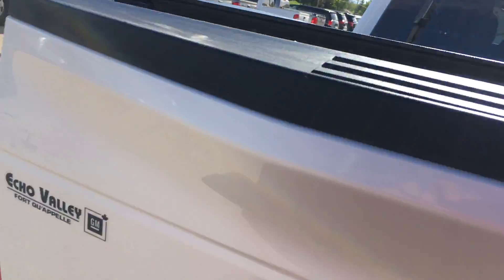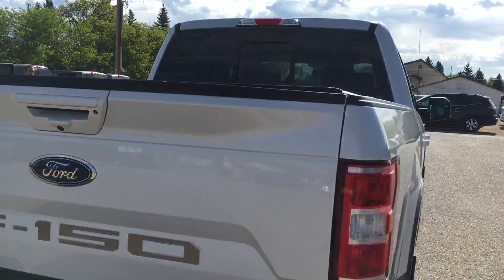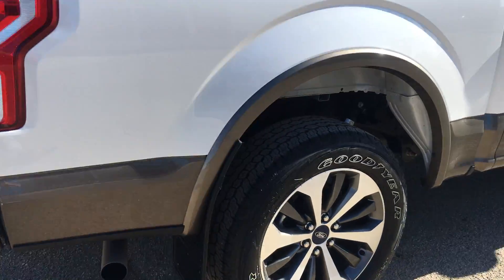If you look at the back here, pretty clean. No dents, scratched up a bit — it's worked a little bit. It's got a backup camera. Looks like it's got a chrome package on the tailgate here. Power back window.